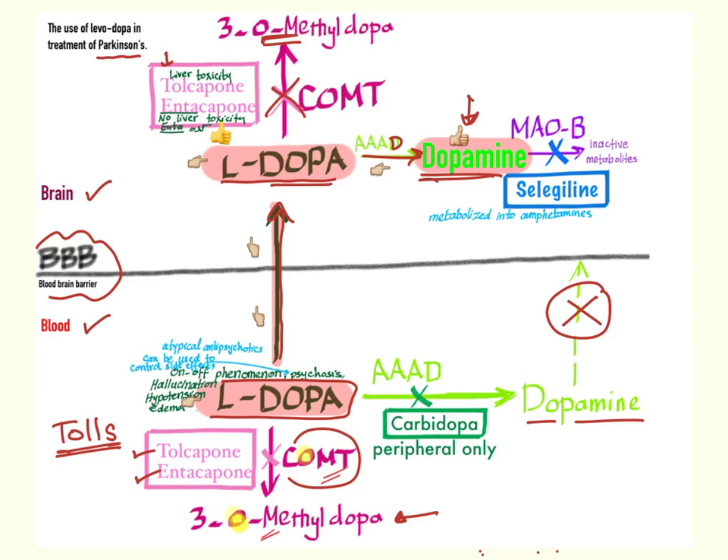The second challenge is that there is an enzyme called MAO-B — monoamine oxidase subtype B — and it will convert dopamine, which is very useful, into useless inactive metabolites. So we give selegiline, a medication that inhibits the MAO-B enzyme, to make dopamine more available by preventing its breakdown. Take care, because selegiline is metabolized into amphetamine, so you may see some adverse effects in the patient.